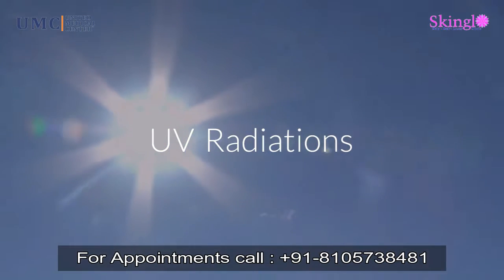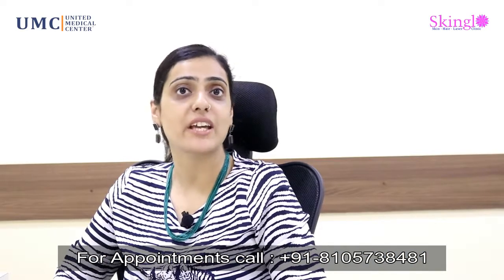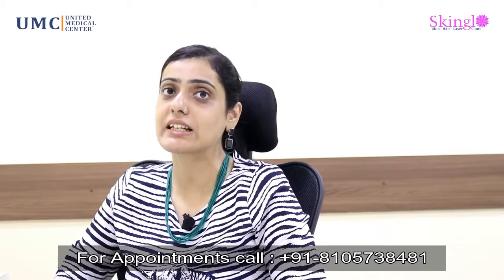Hi, I'm Dr. Uday Sidhu from Skin Glow Clinics in HSR Layout. Today I'm going to be talking about UV radiations. When we go to buy a sunscreen, we tend to see that the labels say UVA protection and UVB protection — so what exactly are these?